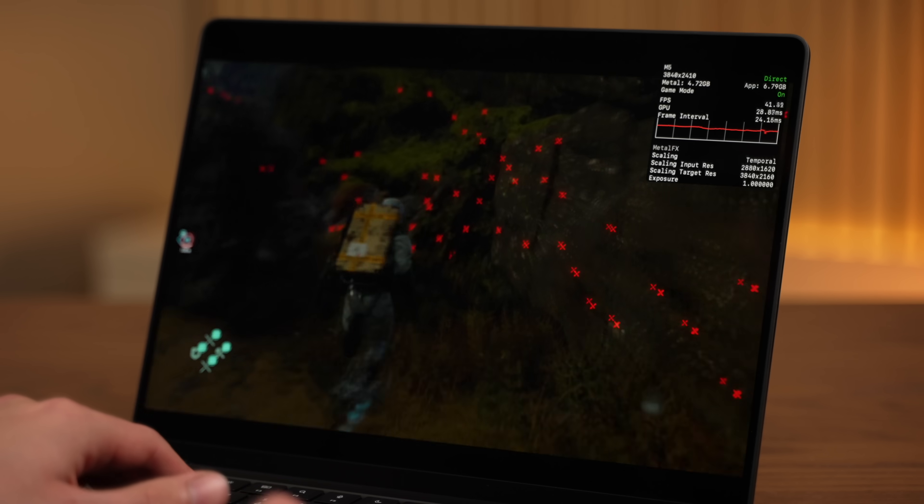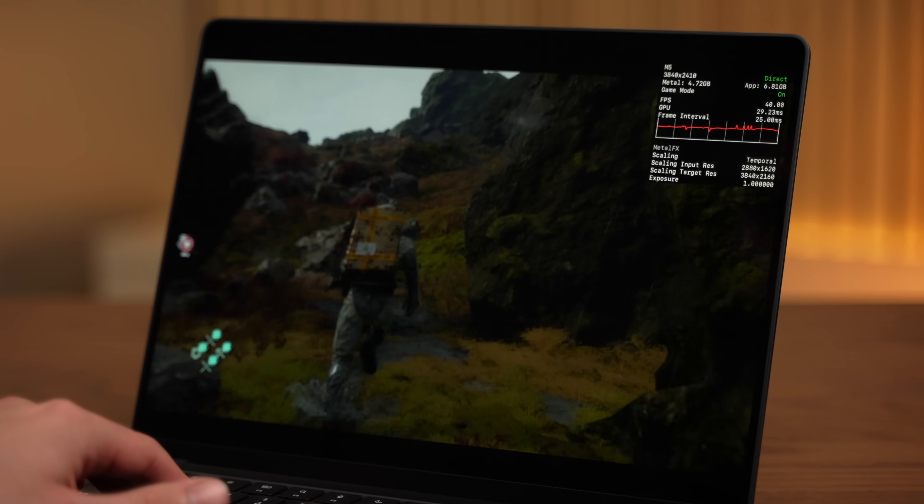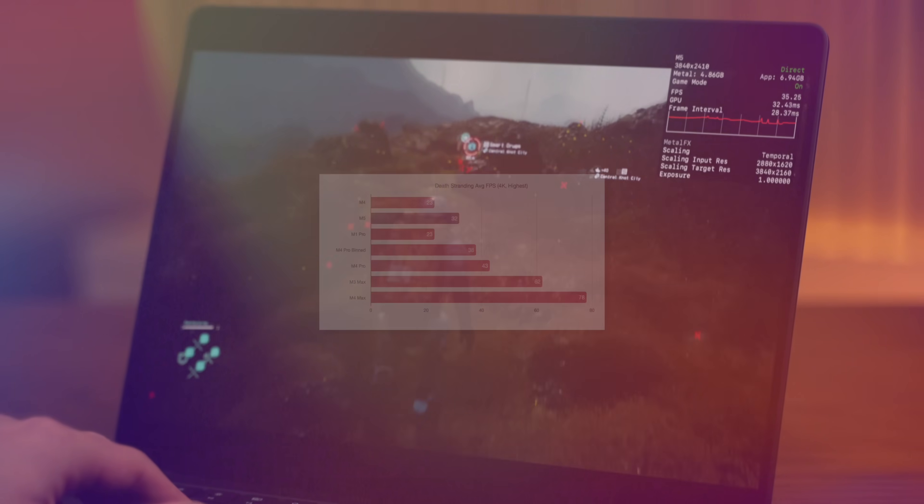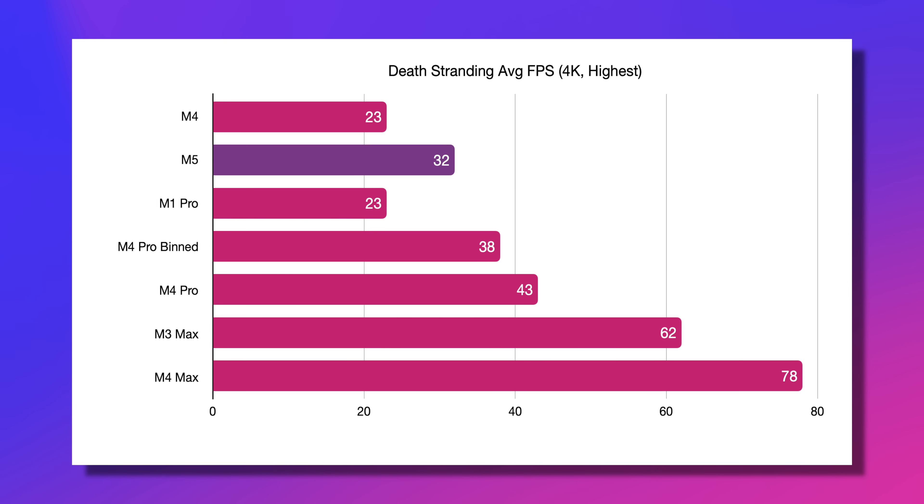Then I tested out Death Stranding on 4K at the highest preset. This is a game that has native Apple Silicon support, and so as a result of that, the performance falls in line a little bit more. The M5 is still significantly faster than the M4, and it's still pretty close to the 16-core M4 Pro. That is a remarkable performance.